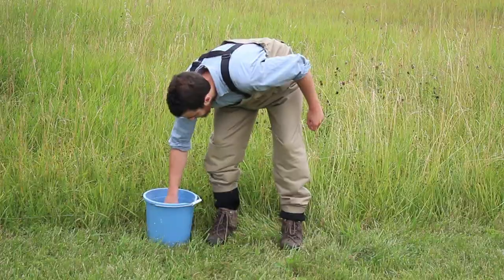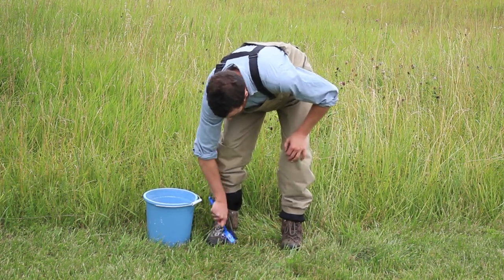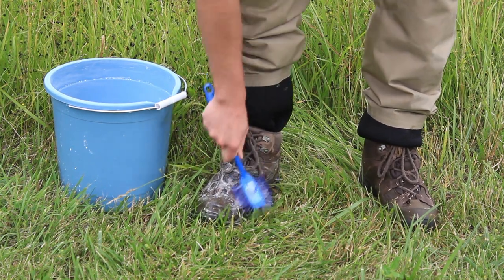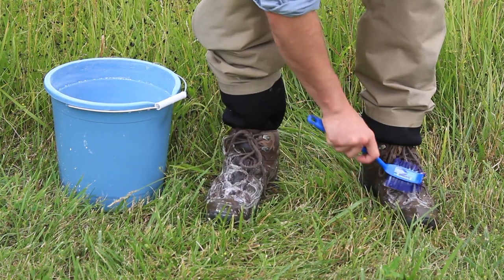Surveyors must also ensure that they do not become a vector for transporting invasive species, especially by carrying seeds, soil, or plant fragments to other locations. Be sure to check your boots, waders, and other survey equipment for seeds, mud, or plant fragments.